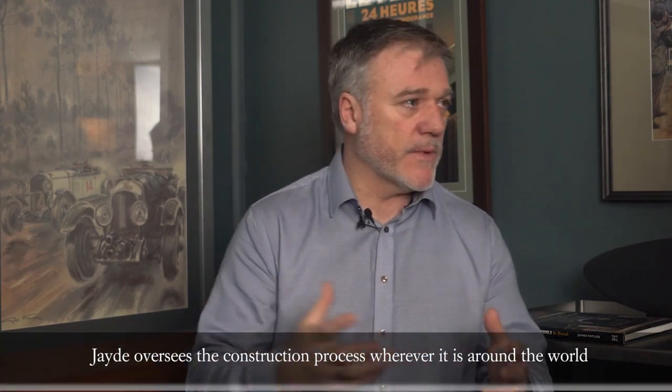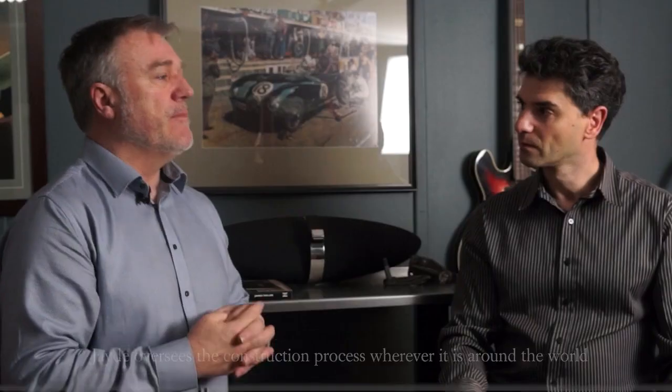Once we've located the right craftsmen and tradesmen, and we've got all of our planning approved, we start to construct. The construction process — I'll be there wherever it is around the world, on spasmodic or regular visits, to make sure that things are being constructed in accordance with the design guidelines. So that documentation is really important.